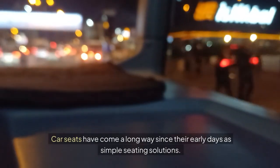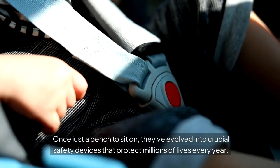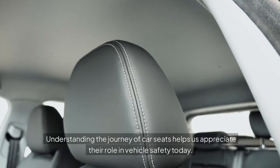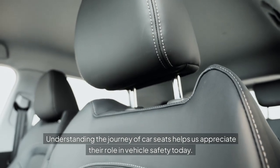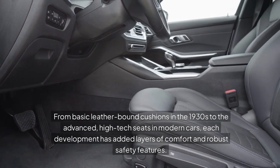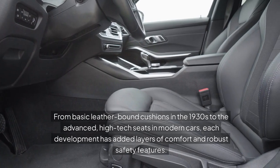Car seats have come a long way since their early days as simple seating solutions. Once just a bench to sit on, they've evolved into crucial safety devices that protect millions of lives every year. From basic leather-bound cushions in the 1930s to the advanced, high-tech seats in modern cars, each development has added layers of comfort and robust safety features.